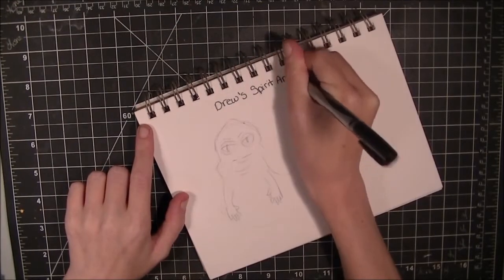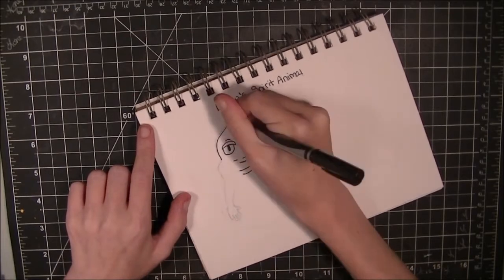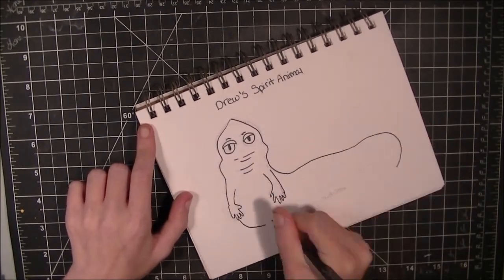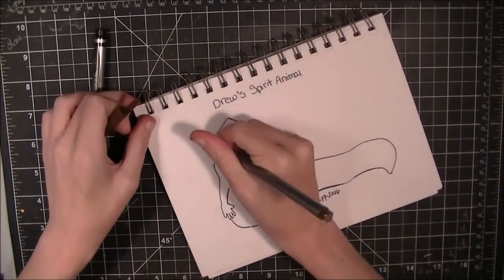Hey guys, Lone here, and this is the fourth week of my Inktober series. If I actually succeed this Inktober, it will be the first Inktober I've ever actually succeeded at, out of two.